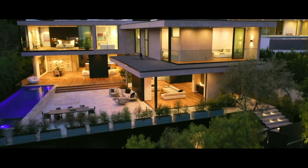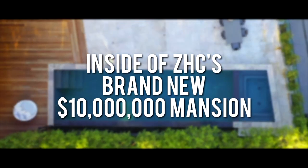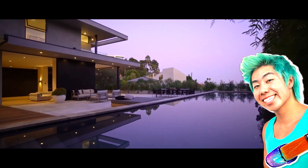Do you ever wonder what kind of home the number one artist on YouTube lives in? Today I'm going to show you inside of Zach Shea's 10 million dollar mansion, or as most of you will know him, the creator of the YouTube channel ZHC.